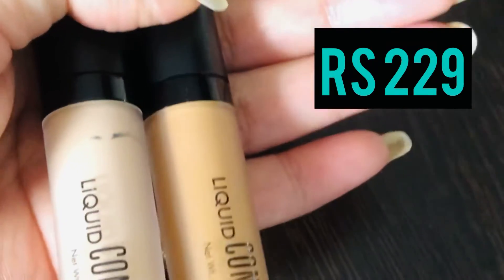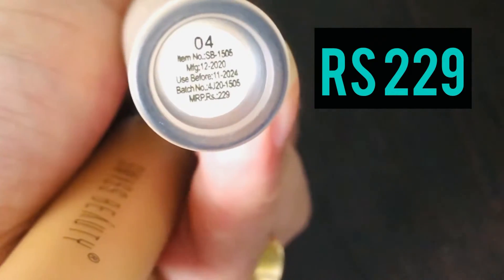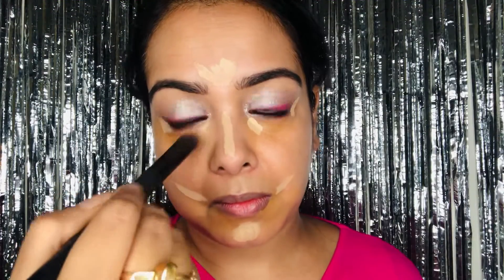For concealer, I'm using two shades — a dark and a light. The dark is in shade Warm Sand 01 and the light one is in shade 04. I first apply the darker shade, which color-corrects and neutralizes dark circles and hyperpigmentation. Then I use the lighter concealer around my eyes, nose, chin, and on the high points of my face, and blend it out with a brush.